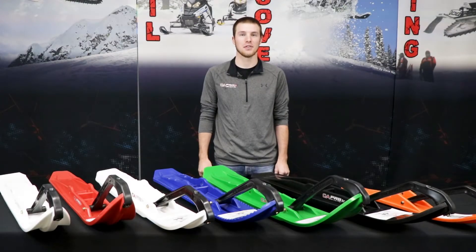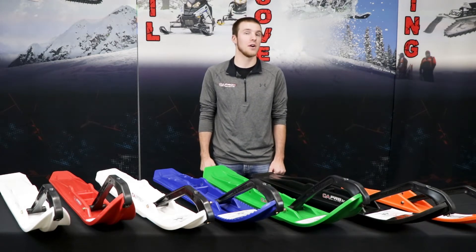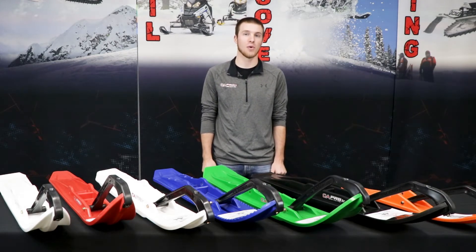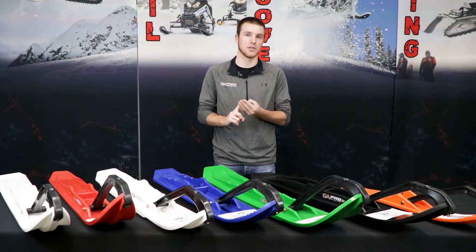Hi, I'm Ryan from C&A Pro Skis. One question that we always get is what ski works best for me? We offer seven different models that fit into four categories of riding: our trail, crossover, mountain, and race skis.